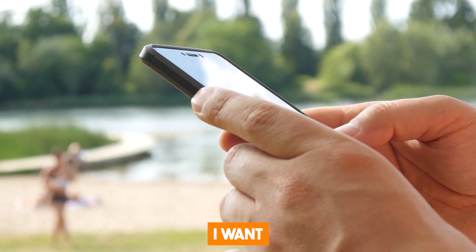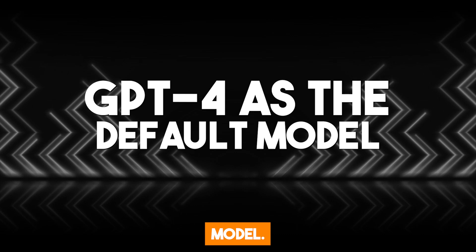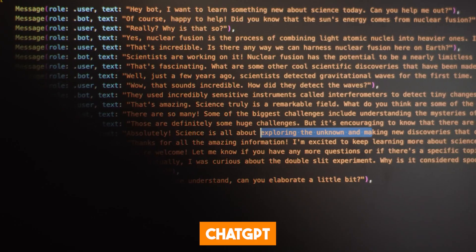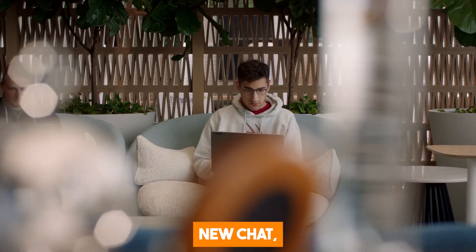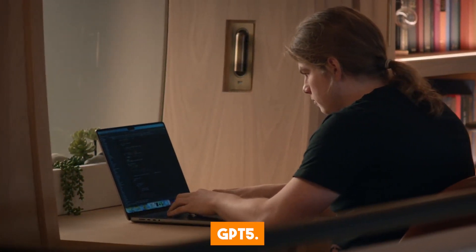The third feature is GPT-4 as the default model. OpenAI has finally made GPT-4 the default model for ChatGPT. However, it is only available to ChatGPT Plus users. As a Plus user, when you start a new chat, the system will recall the model you used in previous chats, so you won't automatically switch back to GPT-3.5.